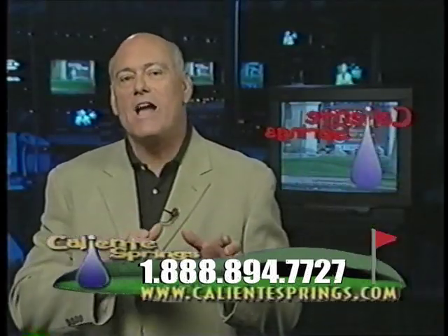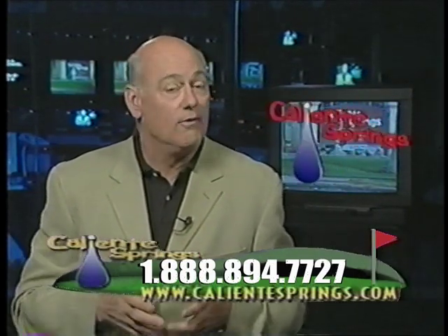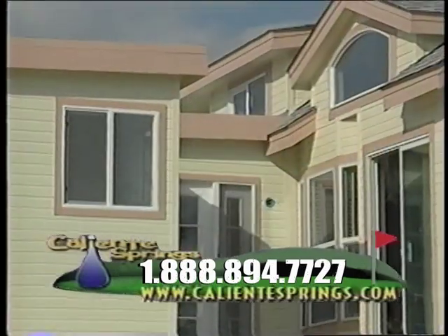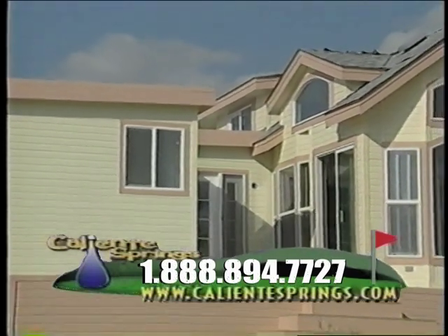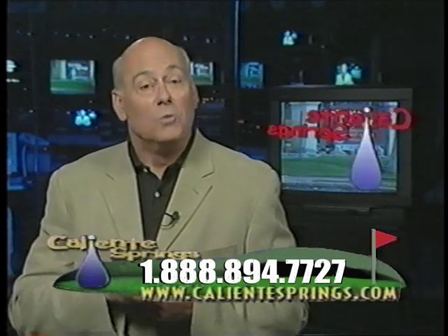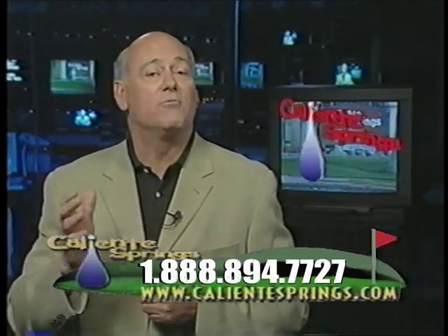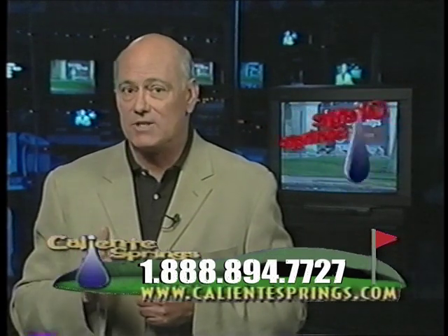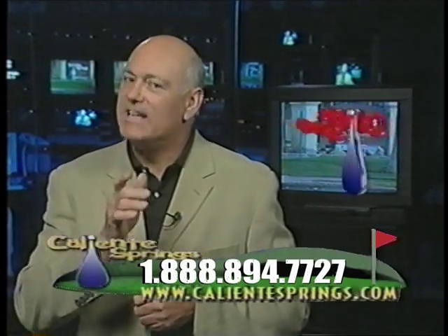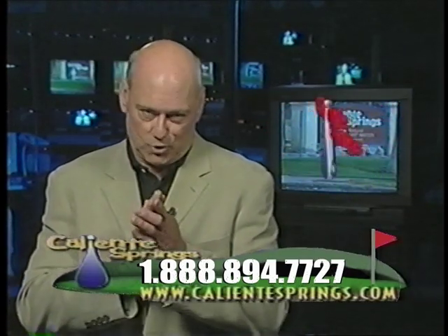Whether your idea of the perfect desert vacation includes endless relaxation or endless activities, a golf course view getaway home at Caliente Springs Resort is the perfect answer. When we come back, we'll take a closer look at this special resort and talk to some of the many friendly Caliente Springs residents who have turned their dreams into reality and made Caliente Springs Resort into a true community.